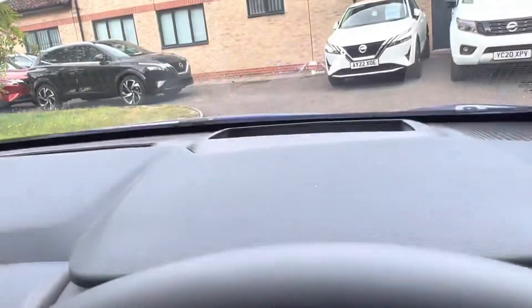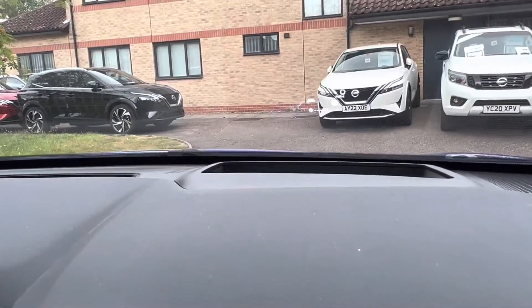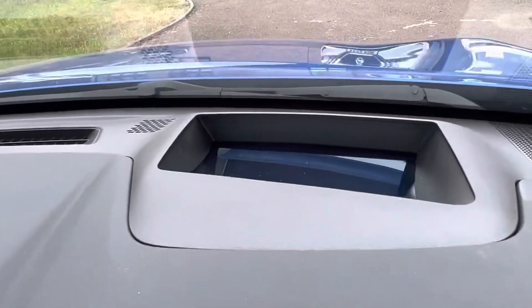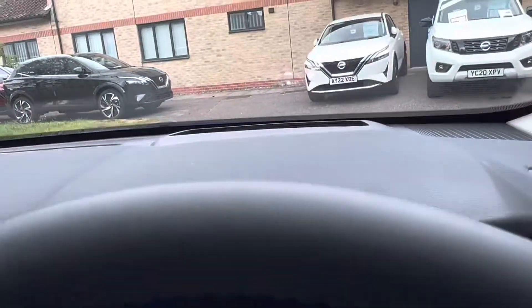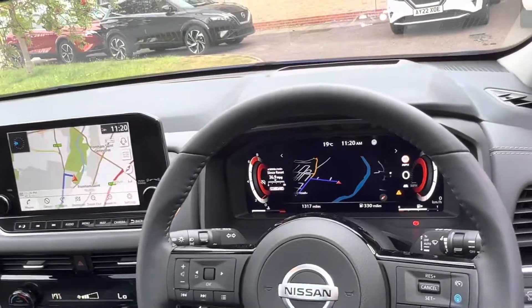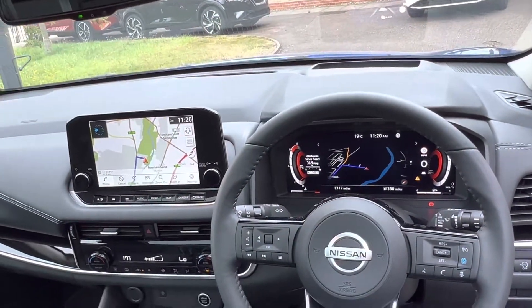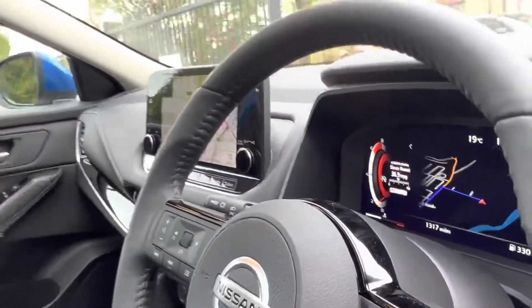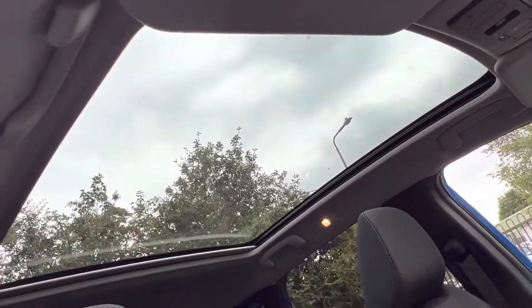One of my favourite features — and I think everyone's favourite feature — is the heads-up display, which you should be able to see there on camera. It will display the navigation with left, right, or forward directions. It'll also show you the speed limit of the road and your current speed. It really is an astonishing driver aid, and its main purpose is to keep your eyes on the road at all times. However, it can be turned off if it's a feature you don't necessarily want.